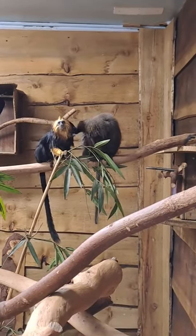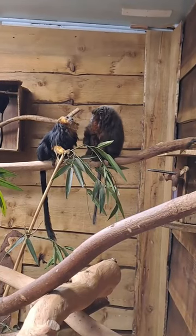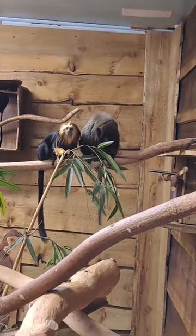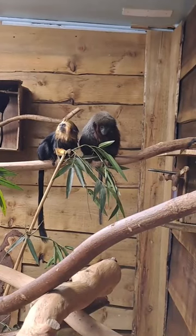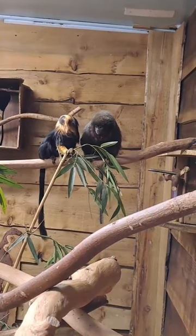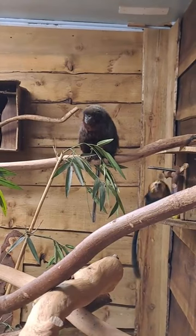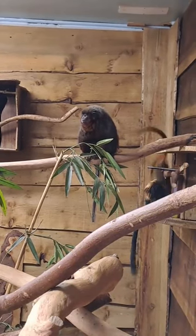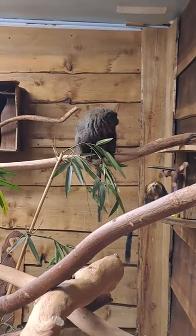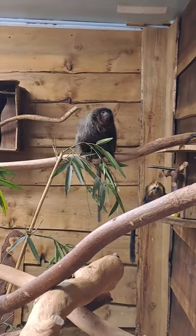Oh, here's one of the golden-headed's coming over — looks like it wants a bit of a groom from the titi monkey, quite nice to see. A little bit of interaction between the two different species there — always quite nice to see. That's one of the reasons these mixed species exhibits are quite useful, both for the animals and from a public point of view. It allows the animals to show some behaviours alongside other species as they potentially would in the wild, and it's a good way of allowing the public to see how these animals interact with their larger ecosystem.